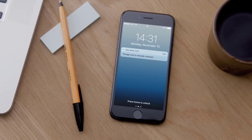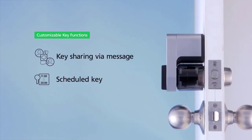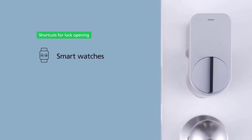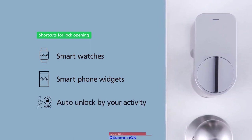With the Qrio Hub, users are alerted whenever the Qrio Smart Lock is manipulated — no matter where you are, you'll always know your door is safe and secure. You can share temporary digital keys and scheduled keys, and disable a shared key at any time. Operate your smart lock with smartwatches, an Android phone widget, and set auto unlock when you approach your door. Convenient, reliable, and simple to install.